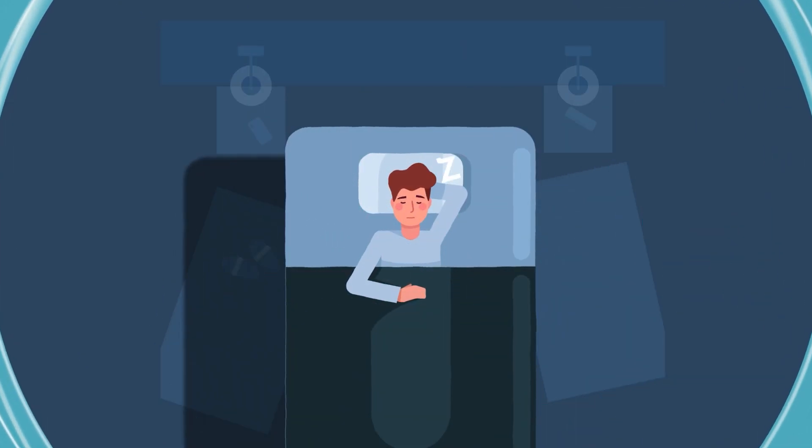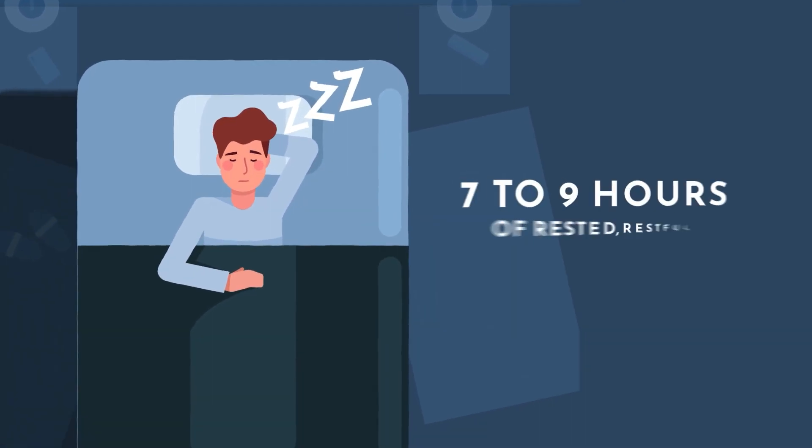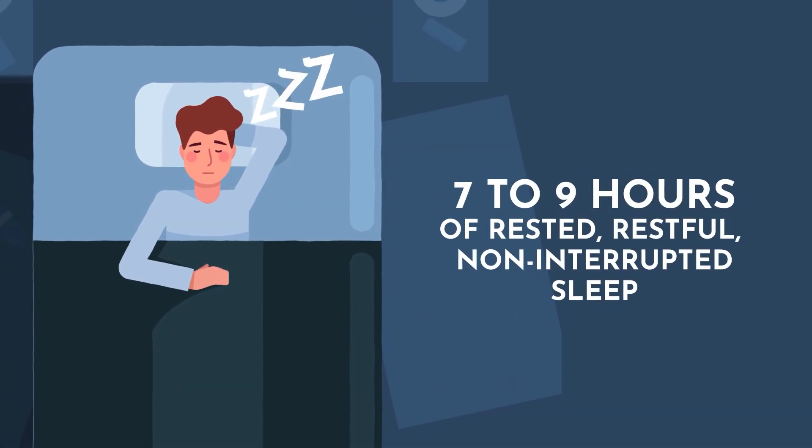Let's not just worry about meditation — sleep can also help optimize your heart rate variability. We want to aim for seven to nine hours of deep, restful, restorative sleep. And if you're not sure if that's what you're getting, remarkably, the same devices you're using to measure your heart rate variability should also be able to give you insight into your sleep.